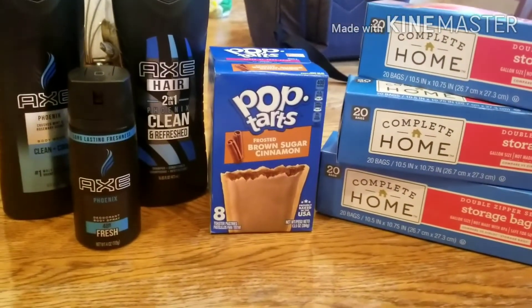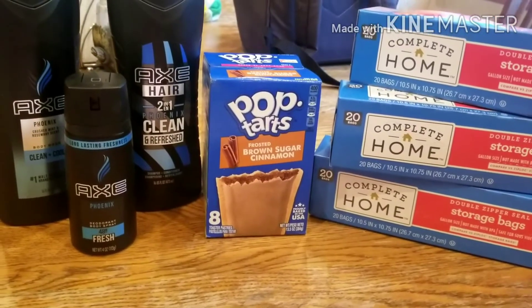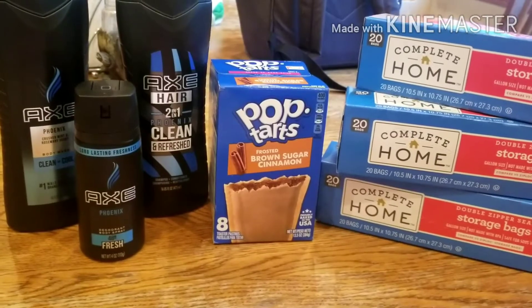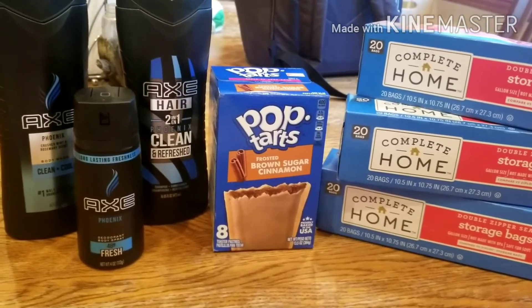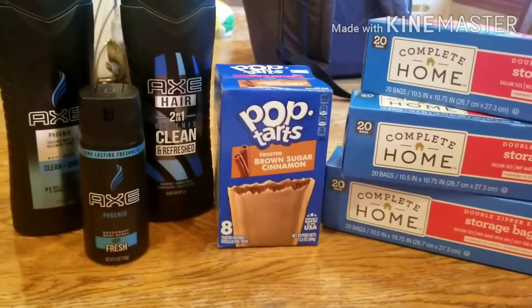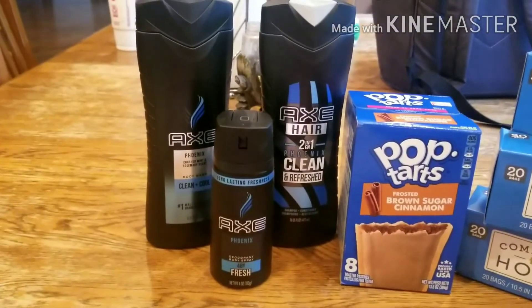I got the box of Pop-Tarts. They were on sale for $1.99. I have a digital coupon for 50 cents off; however, it did not apply and I did not realize that until looking at my receipt. But you would have a digital coupon for 50 cents off, making those $1.49.